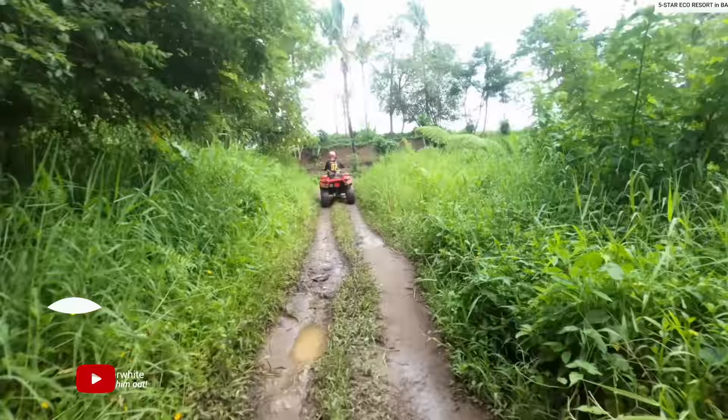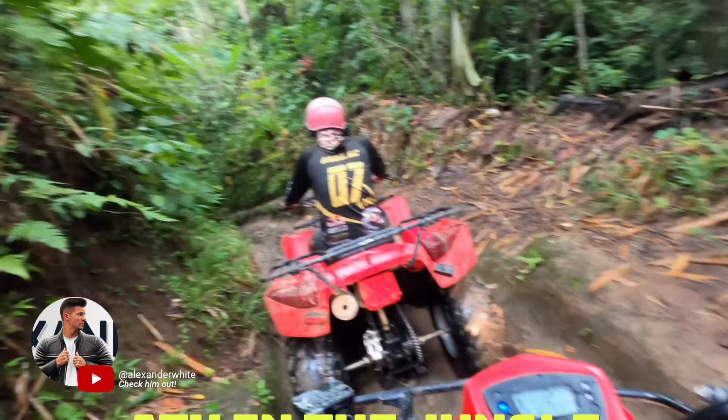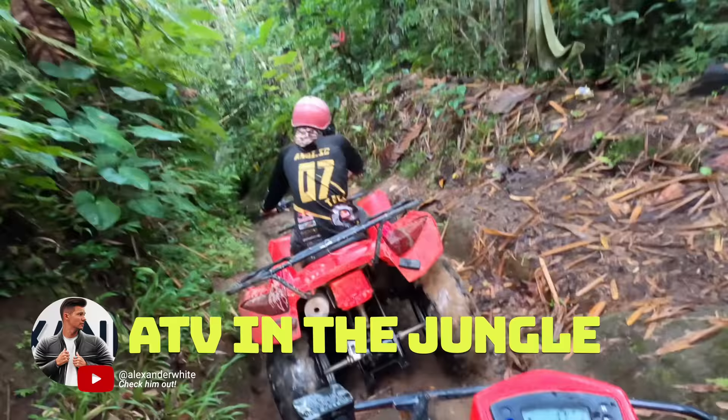Number twenty-four: an epic activity for the adrenaline junkies is ATVing through the jungle. It can be found on Airbnb Experiences as well.